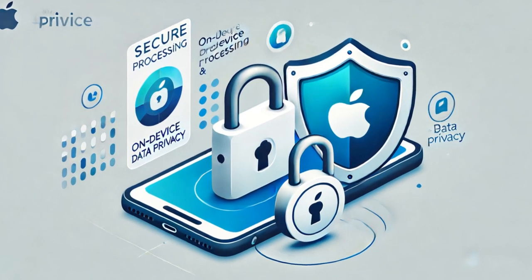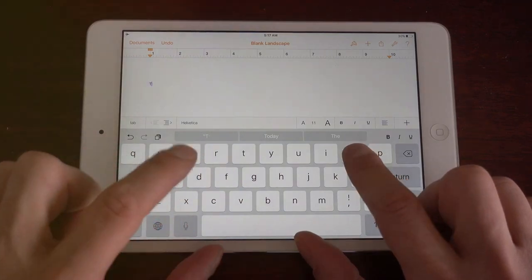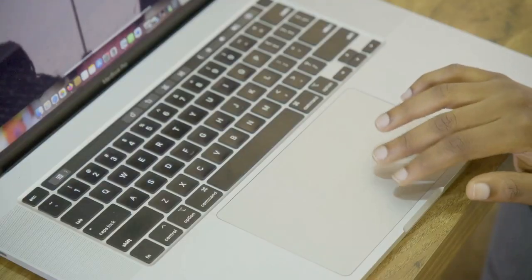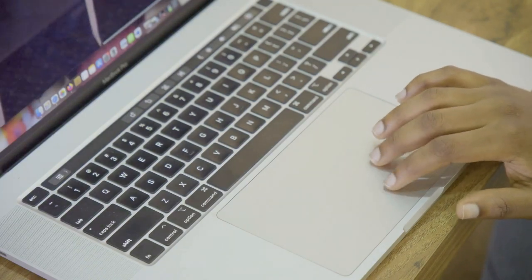The Mail app also includes smart replies, similar to Gmail's feature. Writing assistance features include grammar and spelling suggestions, context-aware sentence completion, and different writing style suggestions, such as formal or casual.